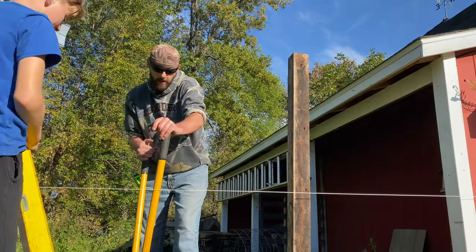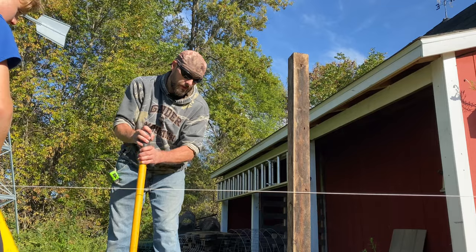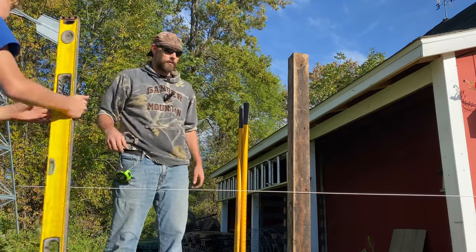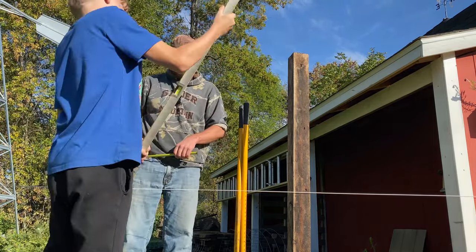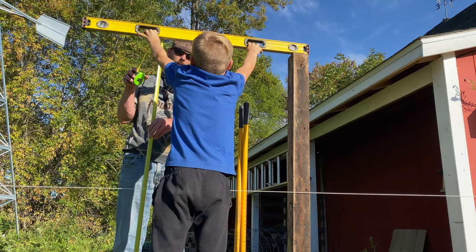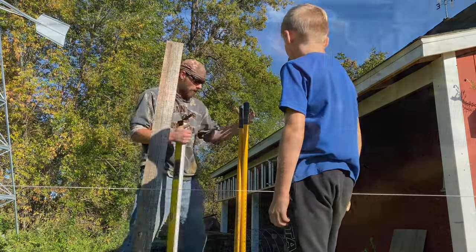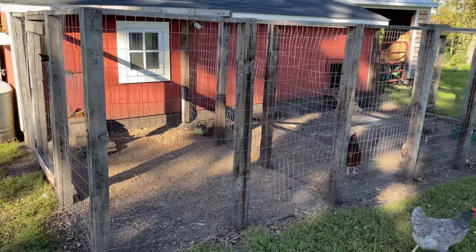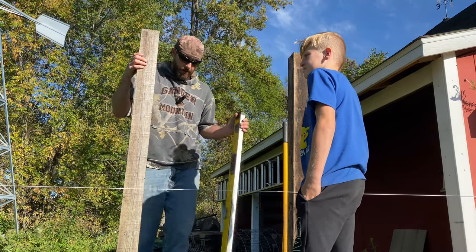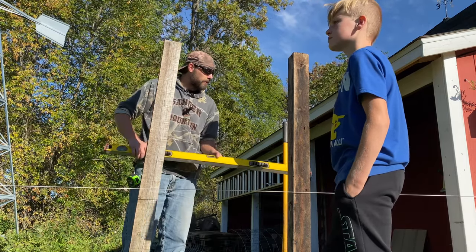As you can see we're out behind the barn and what we're doing is making the new chicken run for the new chicken coop. Hopefully get all this done before winter. All right Van, let's throw that level back up there and see where we're at. So the plan with this coop is going to be really similar to the one on the other side of the barn - basically the same style except it's not going to come out as far. We're going to get these posts in here and plan on having probably a pass-through door so that you can get into the coop nice and easy.